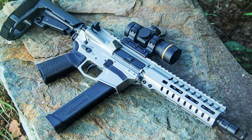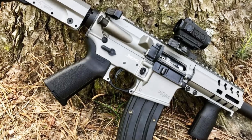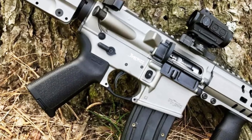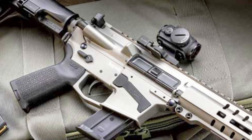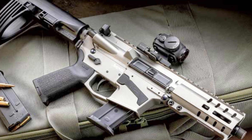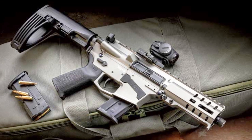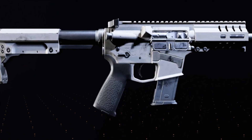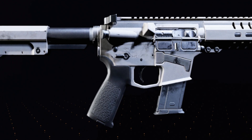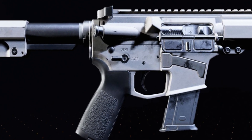The Banshee has a lightweight design and is constructed from high-quality materials, including a billet aluminum receiver and a nitride-coated barrel. It also features a free-floating handguard and a single-stage trigger that allows for accurate and precise shooting. Overall, the CMMG Banshee is a reliable and versatile firearm that is perfect for anyone looking for a high-quality pistol or rifle that can adapt to a wide range of shooting applications. With its compact size and customizable features, it's no wonder the Banshee is a popular choice among gun enthusiasts.